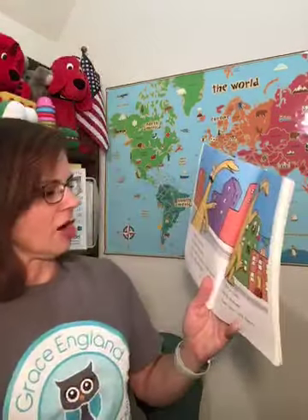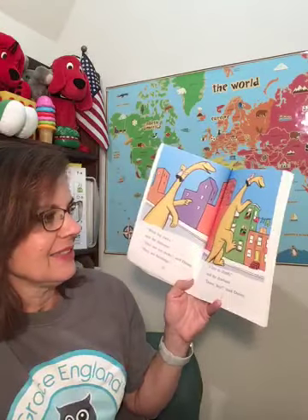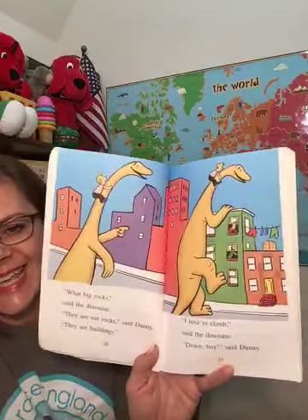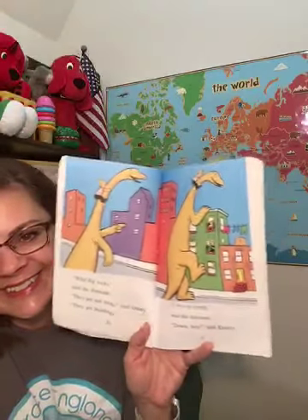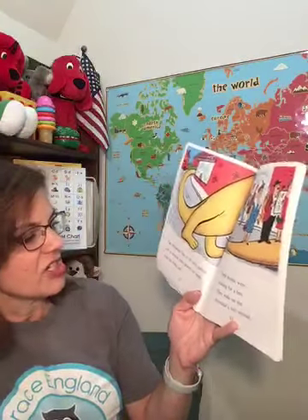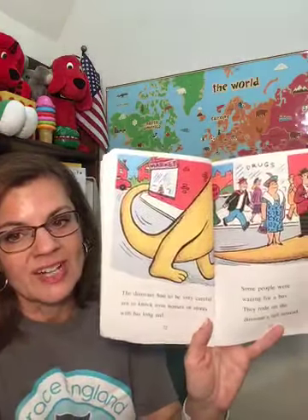"What big rocks," said the dinosaur. "They are not rocks," said Danny. "They are buildings." "I love to climb," said the dinosaur. "Down, boy," said Danny. So our story takes place in a city — that's the setting for our story. The dinosaur had to be very careful not to knock over houses or stores with his long tail. Some people were waiting for a bus — they rode on the dinosaur's tail instead.